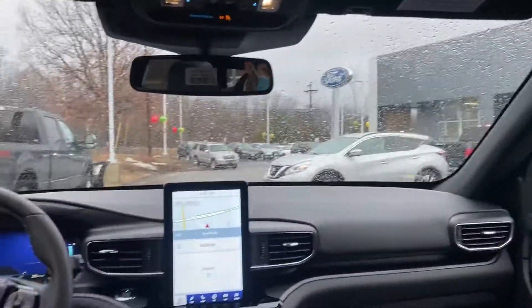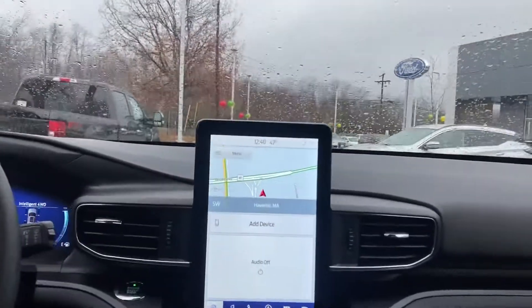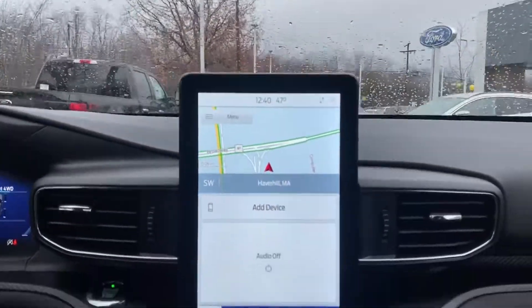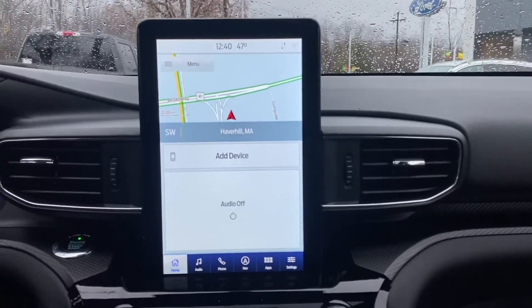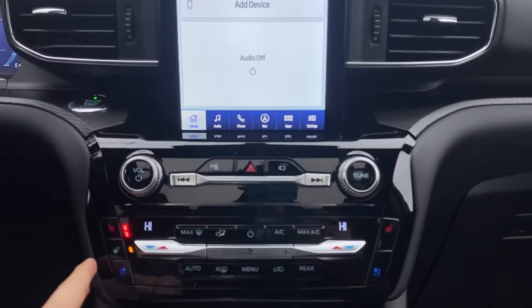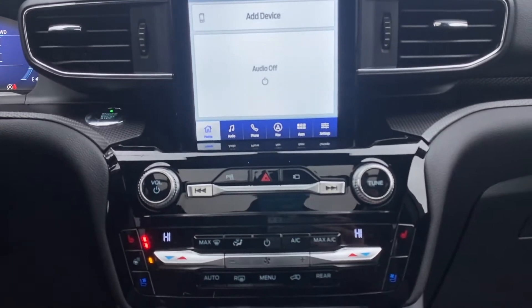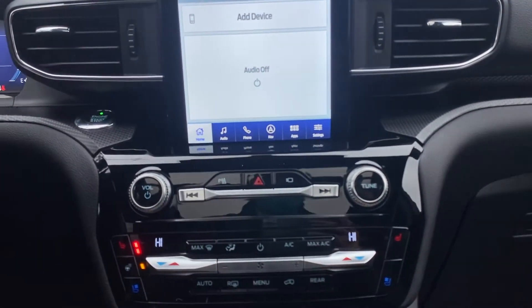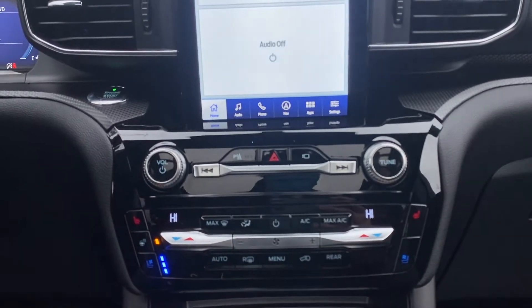Once we're in, look at this beautiful dashboard. You get the nice touchscreen with available navigation already integrated in your vehicle, your audio controls, phone controls, and dual AC. Heated steering wheel — a really cool feature to have here in New England during the wintertime. Heated seats on both driver and passenger sides, and for the summer you have ventilated seats as well.